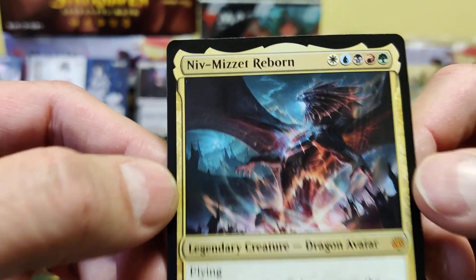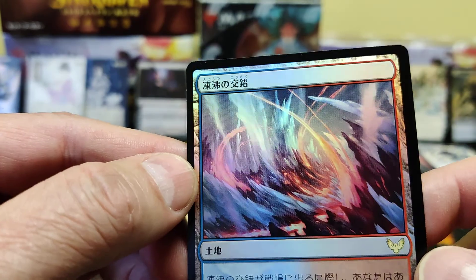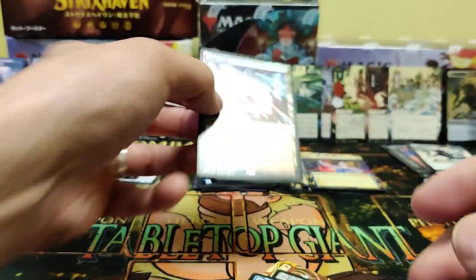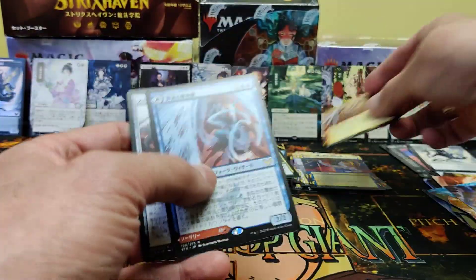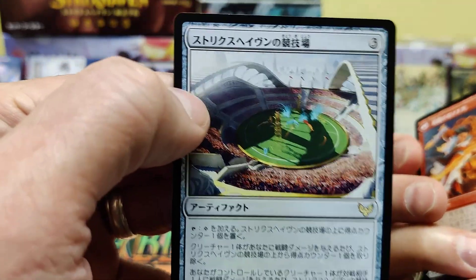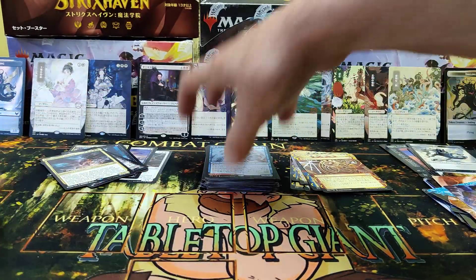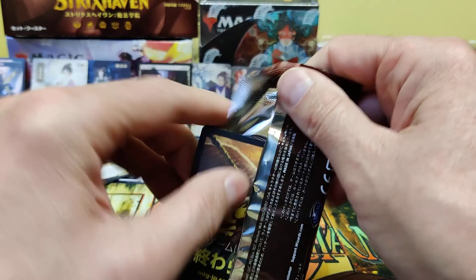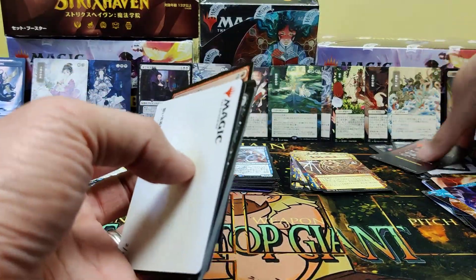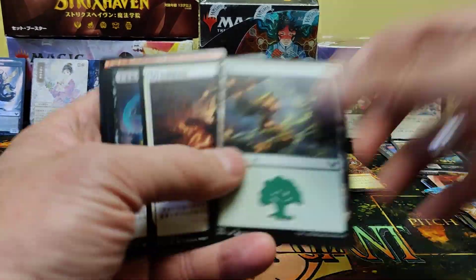Little Niv-Mizzet. List card. Got a beautiful land and foil. Very nice pack. And the Quadditch Stadium, as my friends are calling it — we're not allowed to use real Harry Potter names. We got a token — more of an advertisement in that case.